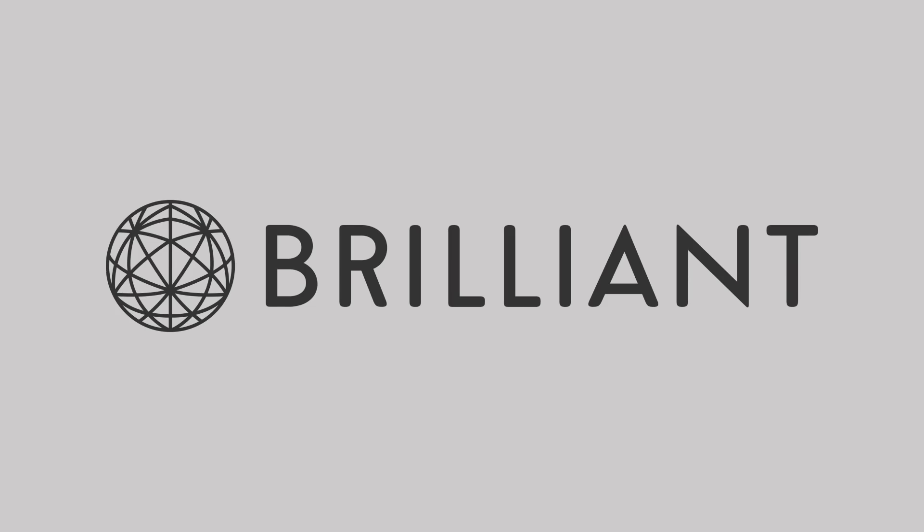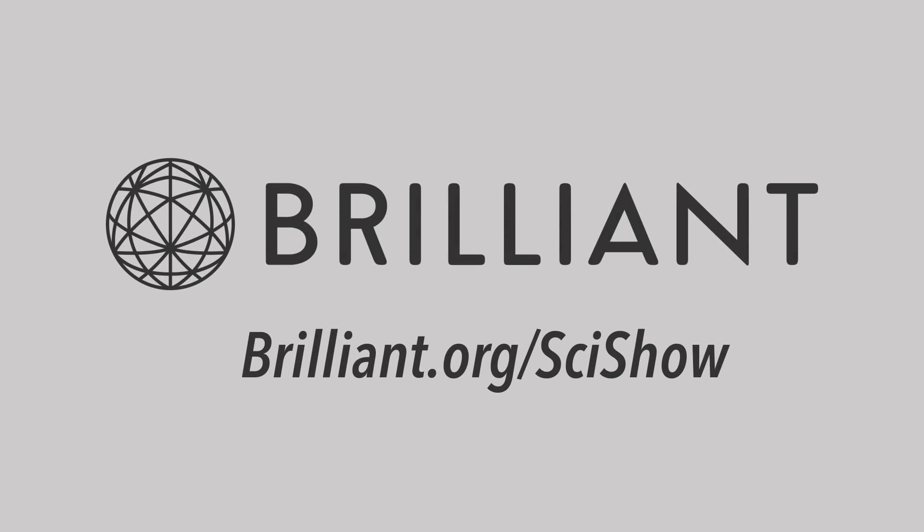Thanks to Brilliant for supporting this episode of SciShow. Go to brilliant.org/scishow to learn how you can take your STEM skills to the next level.